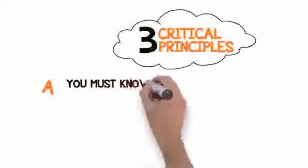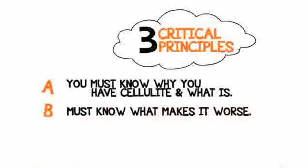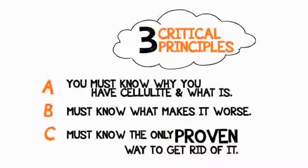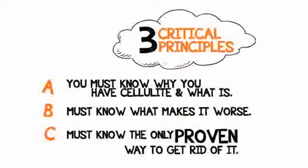One, you must know why you have cellulite and what it is. Two, you must know what makes it worse. Three, you must know the only proven way to get rid of it. These three crucial principles are simple, and I'm going to show you each of them in just a moment.